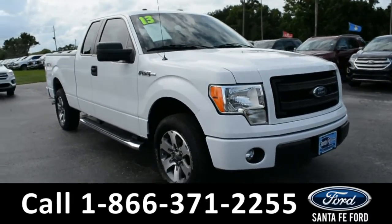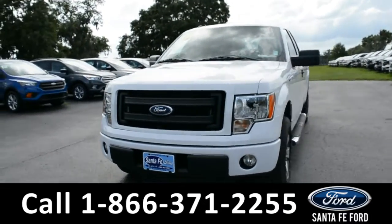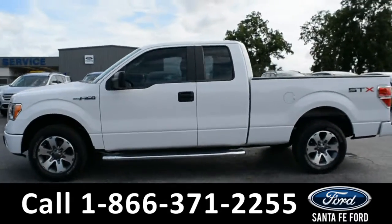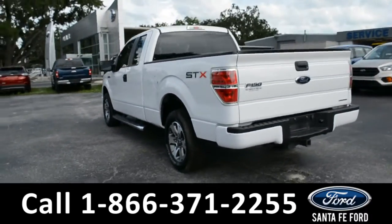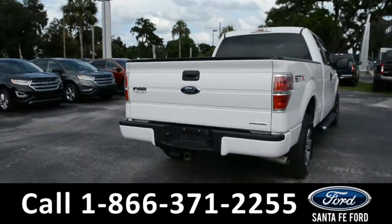This 2013 Ford F-150 STX has fog lights, solar tinted windows, alloy wheels, a remote keyless entry, running boards, a hitch receiver, and a spray-in bed liner.